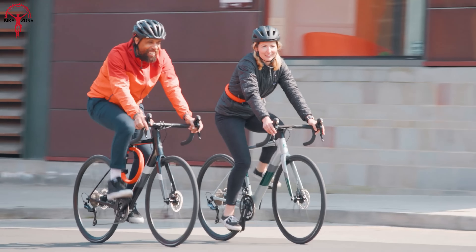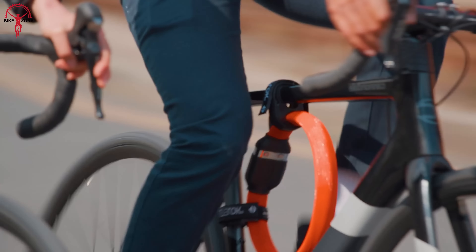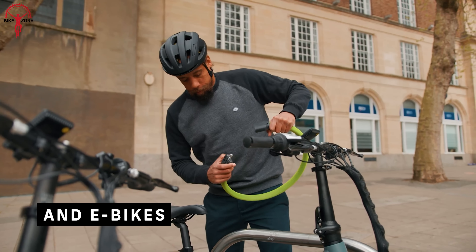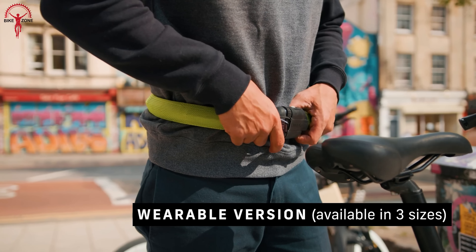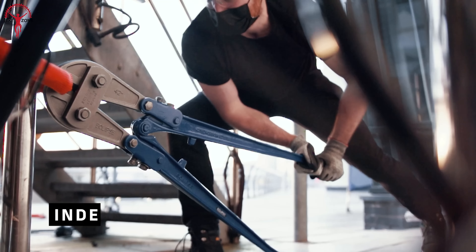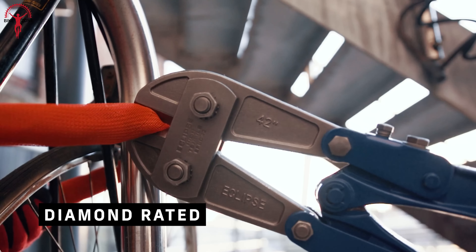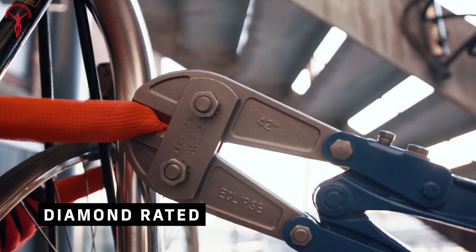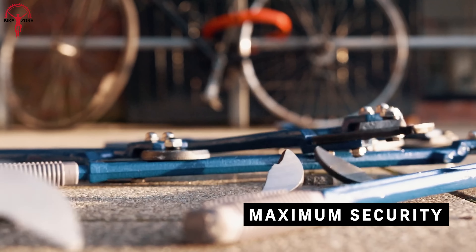Whether you're cruising through the city or hitting the trails, this lock is built to protect your precious bike or e-bike. With a flexible and wearable design, you can rest easy knowing your ride is safe and sound. And it's even certified by Sold Secure to the highest rating of Bicycle Diamond, a new security level for higher value bikes and e-bikes.